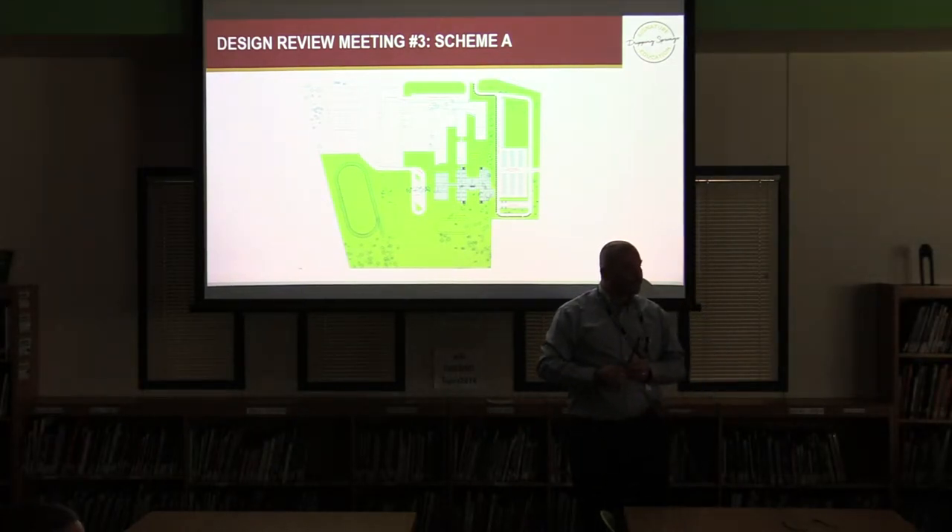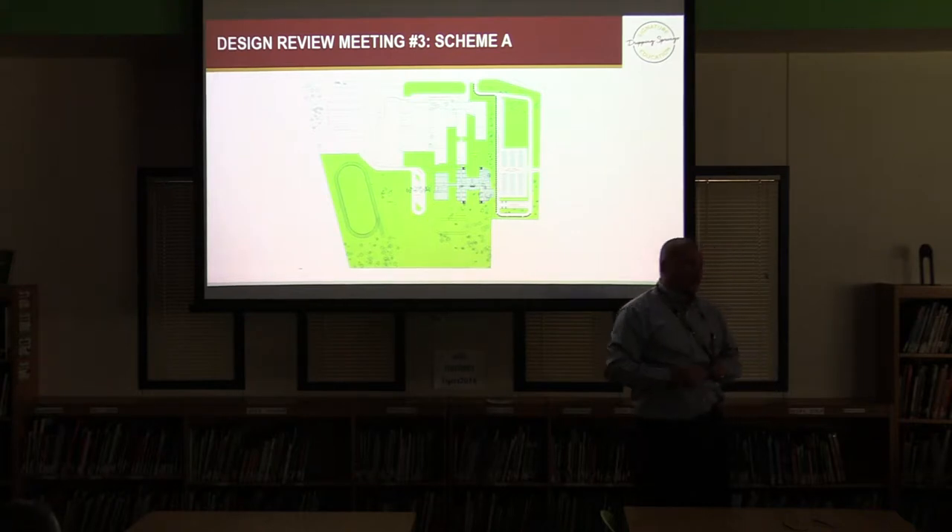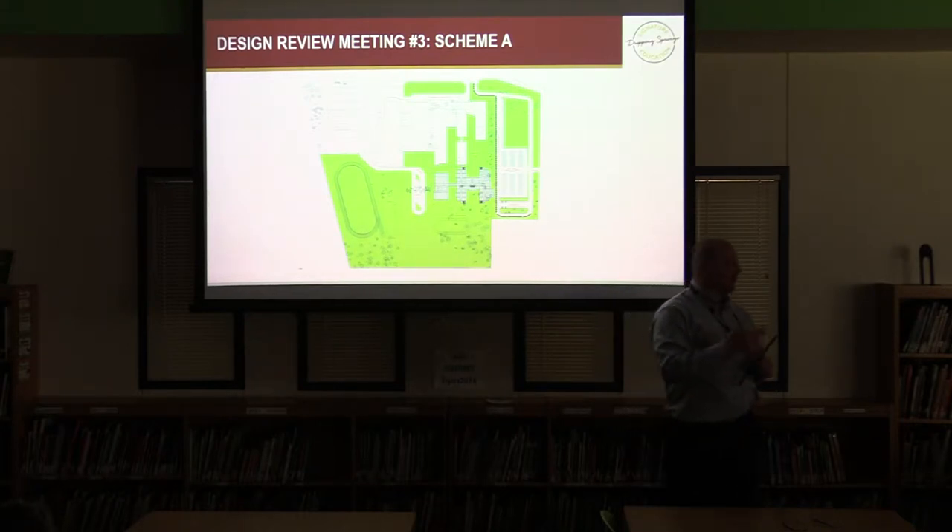Audience member: Have you done a study on how many trees will be removed in this plan versus the next one? Doug: We will be doing that. There are zoning regulations, and the location of the building and what we're doing with parking and drive areas will determine the tree impact — we're continuing to look at that.